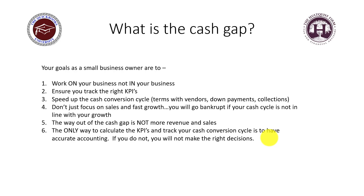Number four: don't just focus on sales and fast growth. Entrepreneurs love growth, but if that's all you focus on — letting collections and vendor payment terms fall to the side — you will go bankrupt. If your cash cycle is not in line with your growth, meaning you're growing too fast without collecting fast enough, you will run out of money. I've seen it happen plenty of times: great product, great service, growing fast, but they simply run out of money.